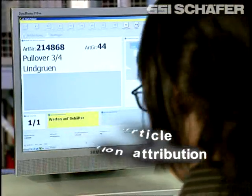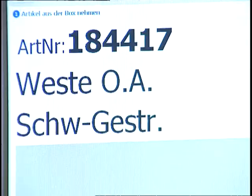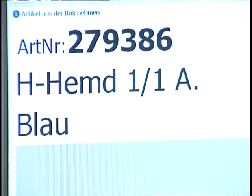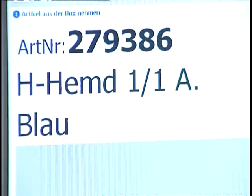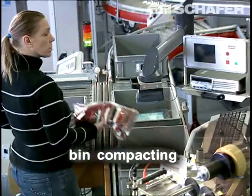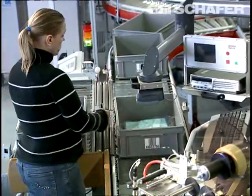From the SCS, the bins with different goods are forwarded to the order picking stations. Due to its multi-function capability, this workstation developed to accommodate the customer's needs enables more than one work step — like order picking, sorting, and consolidating — to take place all at one workstation.